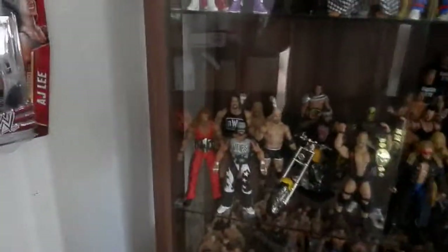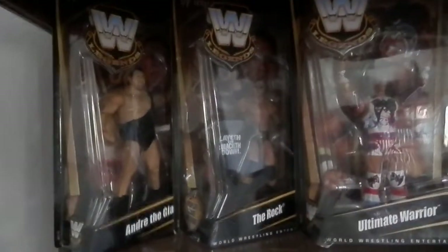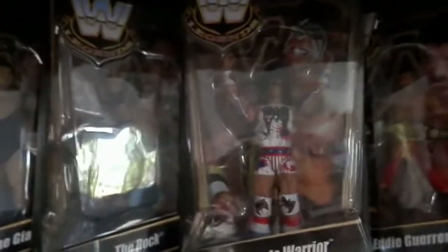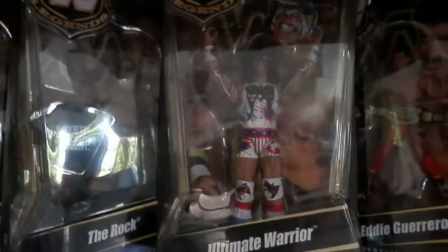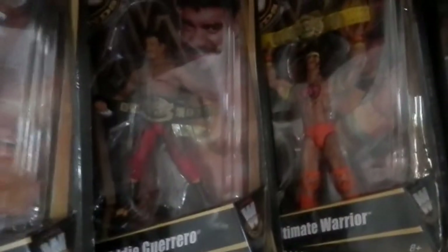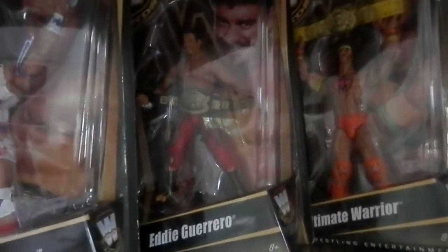Let's go to the first cabinet right here. On top I've got some mint-in-box Legends — Andre, The Rock, Ultimate Warrior. This is a repack: this was the box of Legends 4 and I put that Ultimate Warrior in there. And Legends 6 Eddie and Warrior.